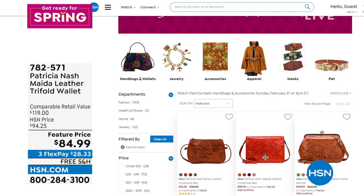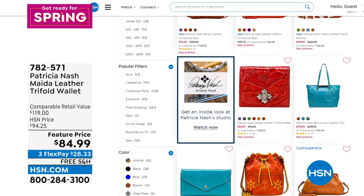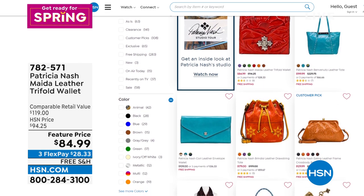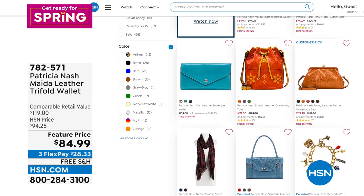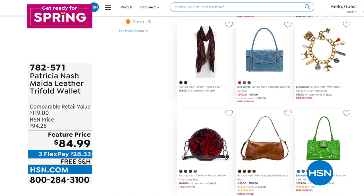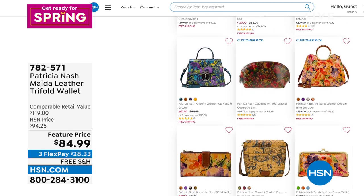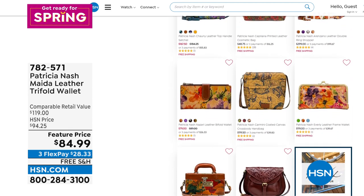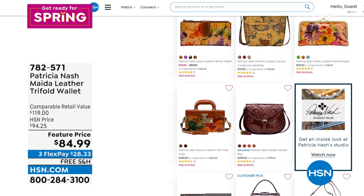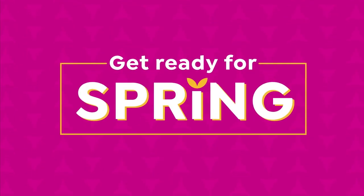You can go to Patricia Nash on hsn.com and check out all of her items — some of which have free shipping. We've got a charm bracelet coming up, the scarf that I'm wearing, and all sorts of beautiful brand new bags for spring that we're going to be featuring throughout.